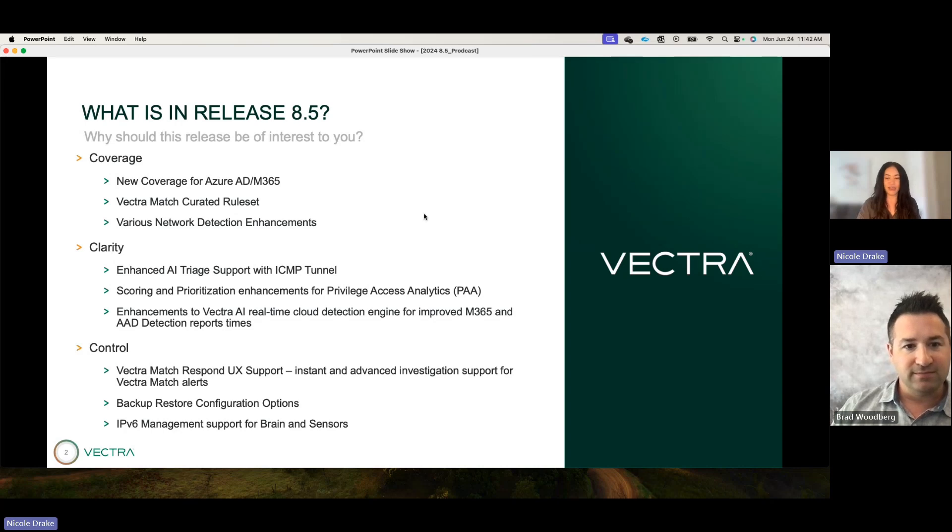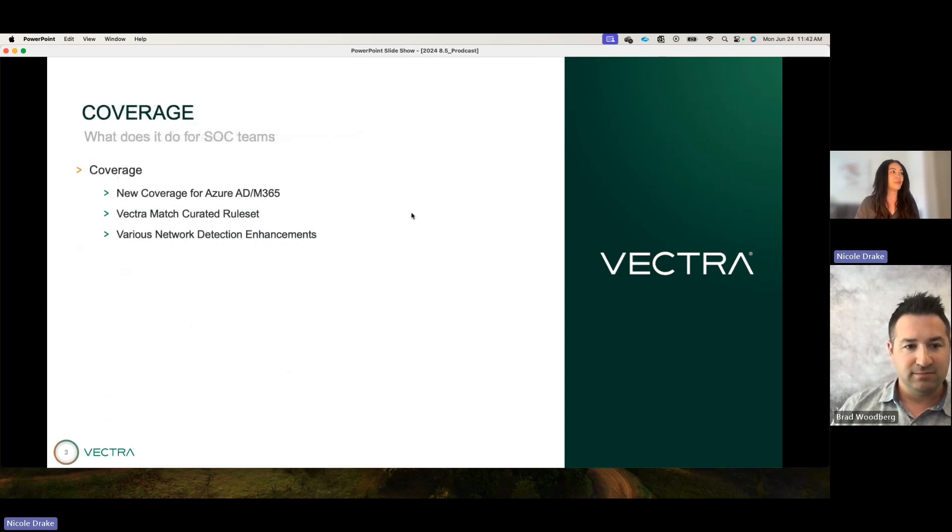Thank you for bringing up that point — we are heavily invested in innovation, hence why we do these monthly releases. Starting off with M365 and Azure AD, it was a banner month for us. We have several new detections looking for different types of activity we've been observing in the wild. This one line item is comprised of about five new detections that we released.